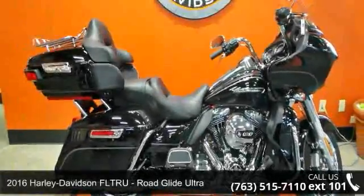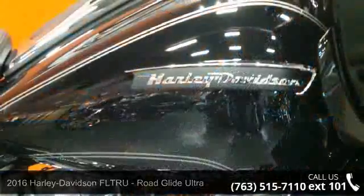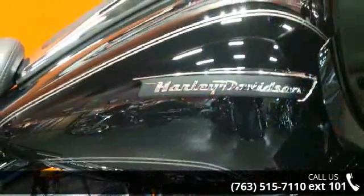Imagine yourself on this 2016 Harley-Davidson FLTRU Road Glide Ultra. If you're looking for a solid bike, look no further.